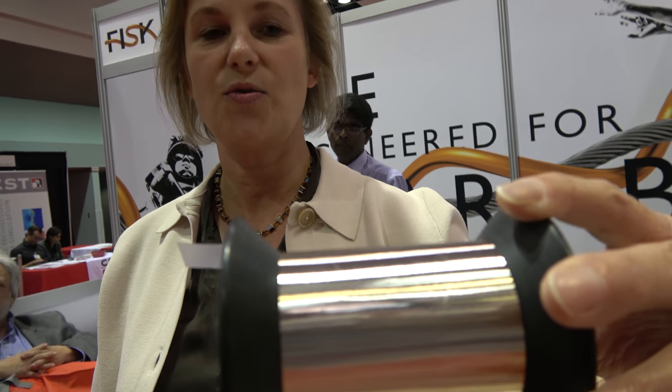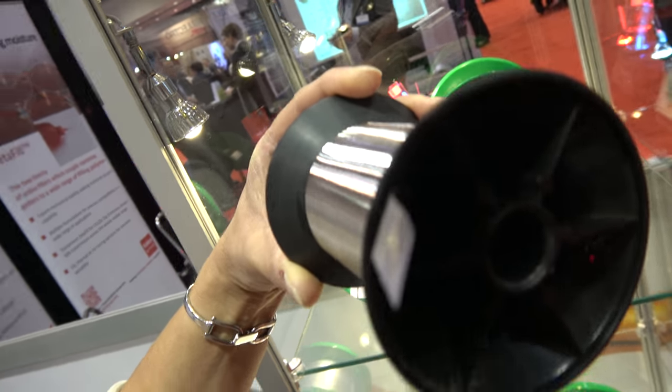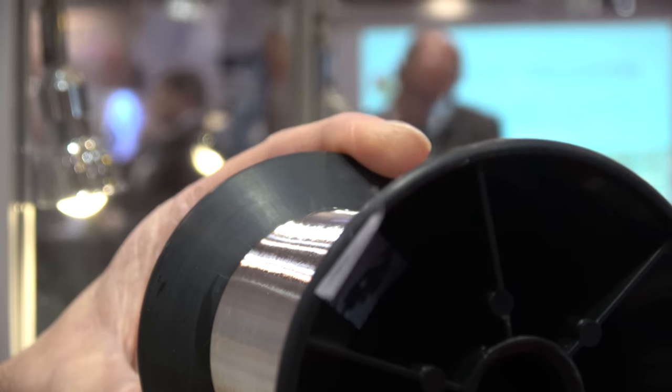It's a copper alloy wire, and it conducts electrical current. It's used in all sorts of applications — medical being one, because in patient monitoring systems and surgery applications, you need very fine, thin cables that are very flexible.